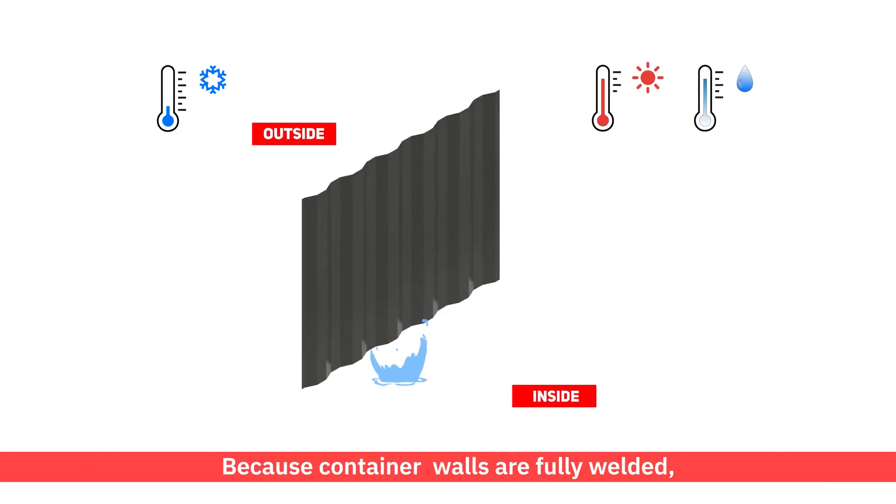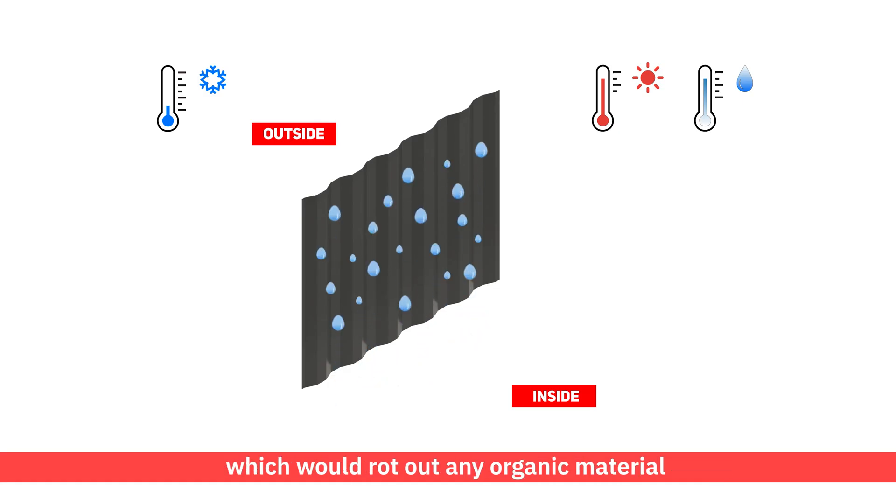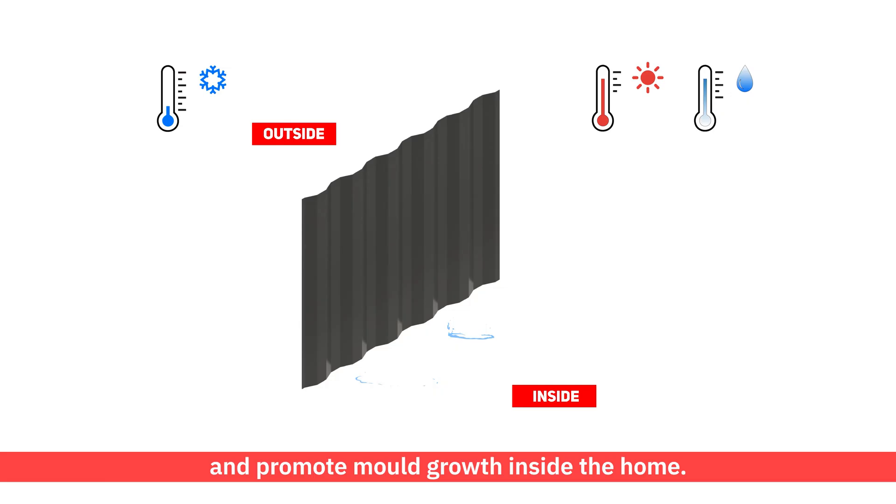The same thing would be happening on the container's metal walls. Because container walls are fully welded, condensation droplets are trapped in the wall cavity, which would rot out any organic material and promote mould growth inside the home.